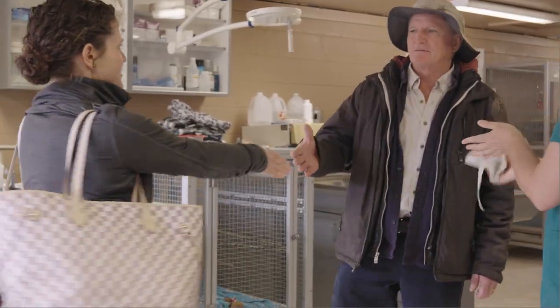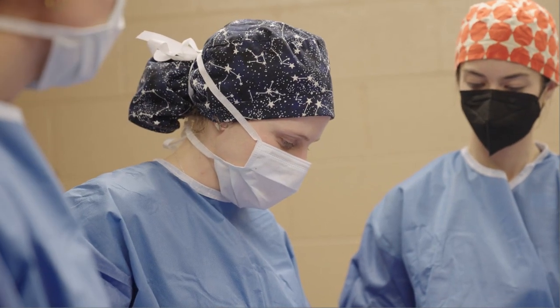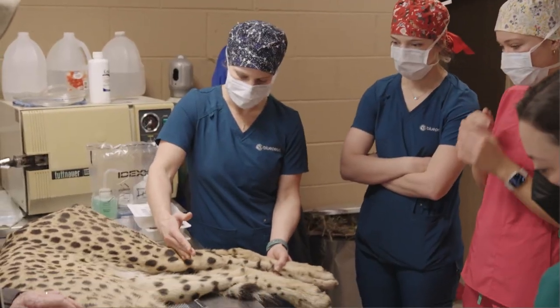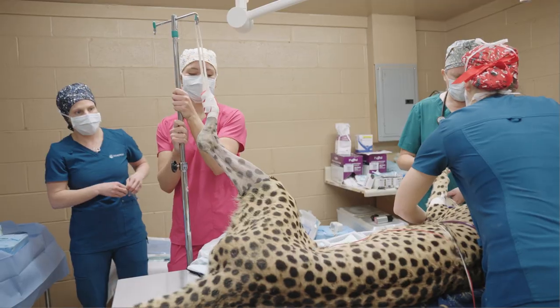The zoo reached out to Dr. Amy Gifford Guerra, a local board-certified veterinary surgeon at Blue Pearl in Richmond. Dr. Gifford Guerra agreed to complete the procedure and enlisted the help of Amy Hatcher and Tori Lane, a vet tech and surgery assistant.